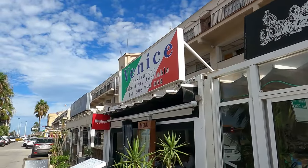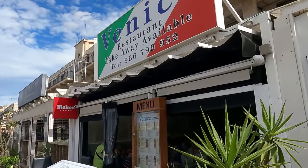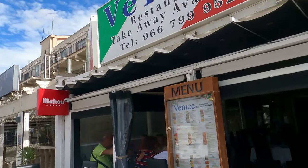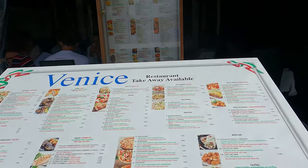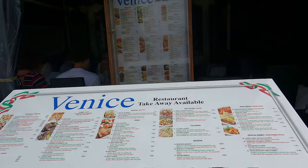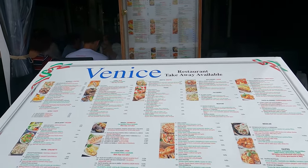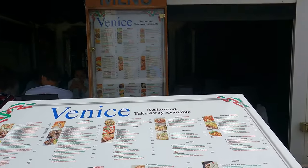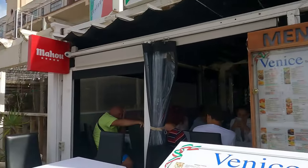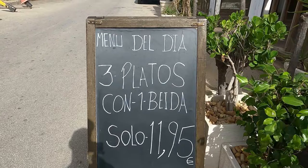Bang next door we've got a nice Venus restaurant takeaway — another pizza place. They do a good mixture of pizzas and pastas. They're not as expensive as the one on the end, and it's a takeaway as well, so it's a little bit cheaper — around nine euros fifty for a pizza. They do a good mixture: salads, crab, and even a bit of fish. It's 16 euros for a bit of salmon and fillet fish with sauce, and they also do a menu of the day — three plates with a drink for 11 euros 95.